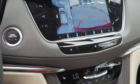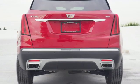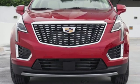Doors and push-button start proximity key, dual zone climate control, streaming video feed rearview mirror, and intercooled turbo V6 engine. Cadillac: a luxury maverick.